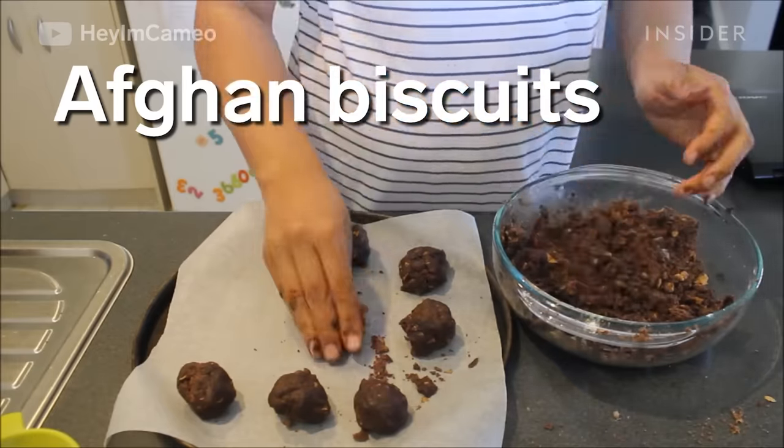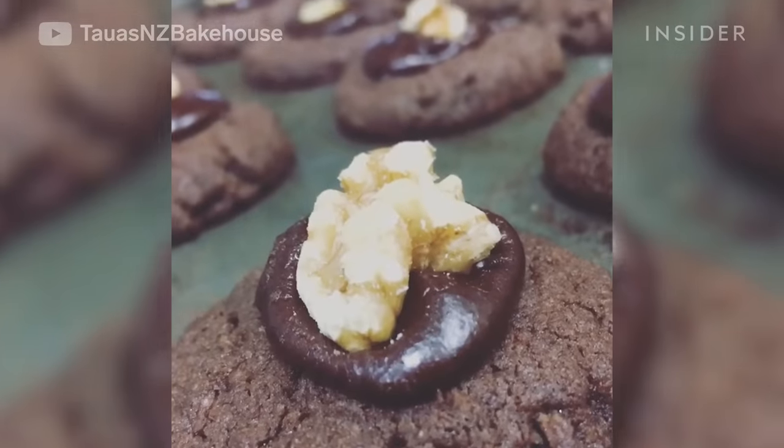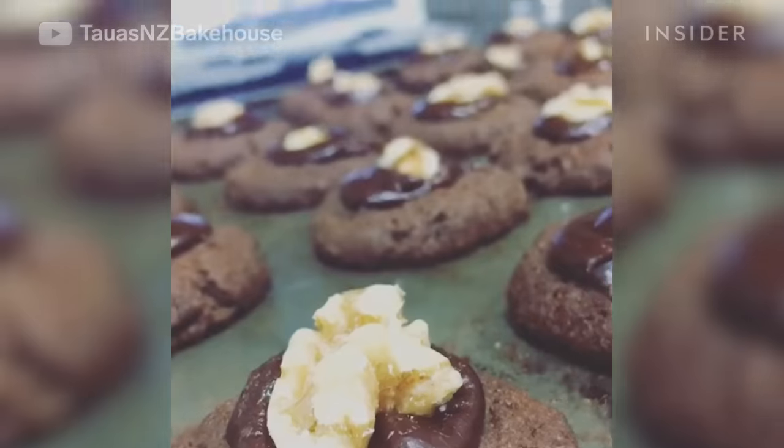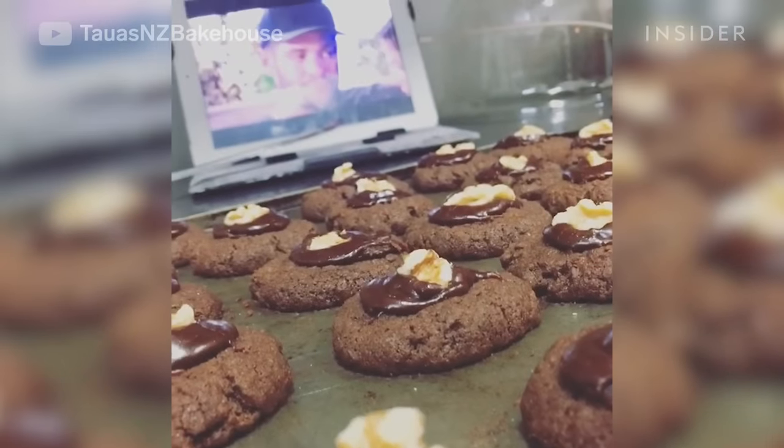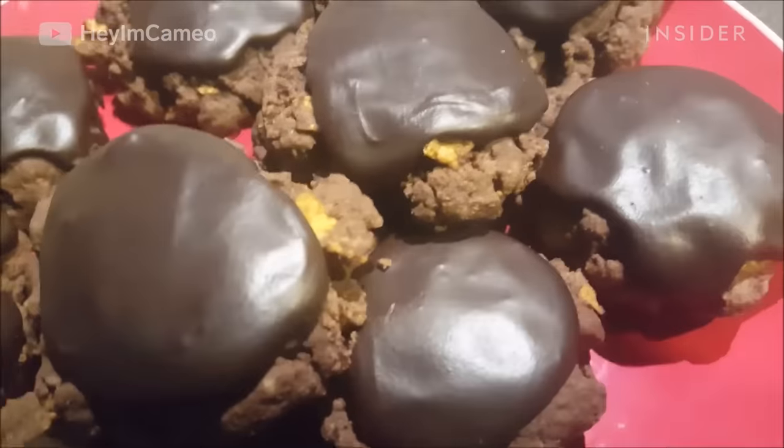Afghan biscuits are made with cocoa powder and cornflakes and topped with chocolate icing and walnuts. The cookies are rich and have a nice touch of crunch from the cornflakes. Which of these cookies would you like to try? Let us know in the comments below!